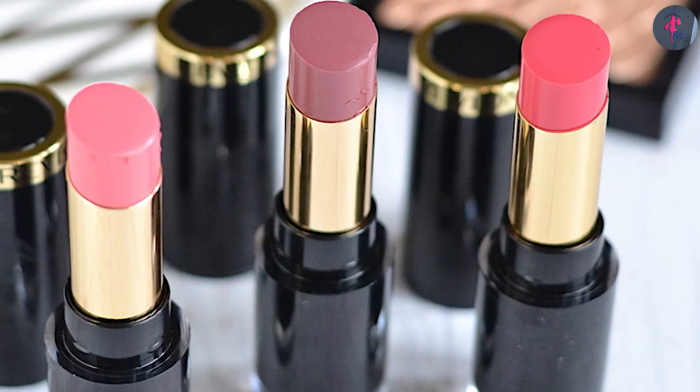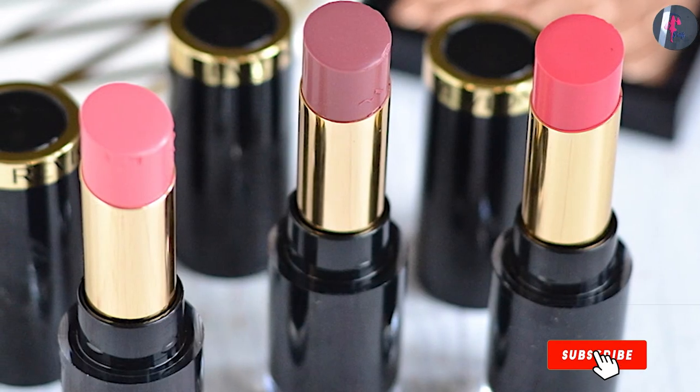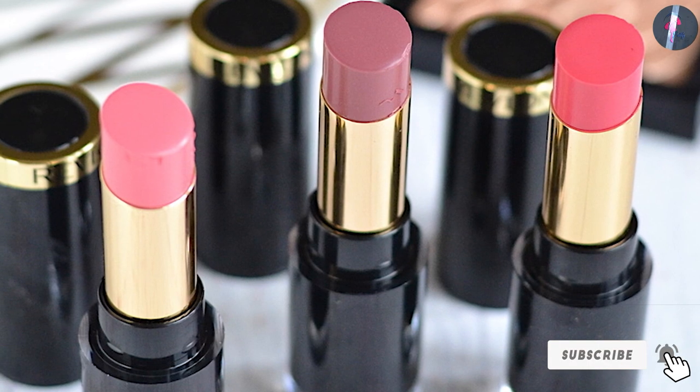Its hydrating color is infused with hyaluronic acid, aloe vera, peptides, and rose quartz for intense moisture that plumps your lips.